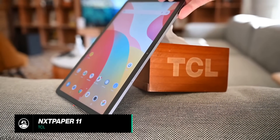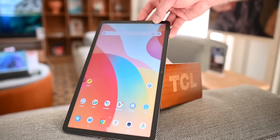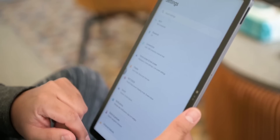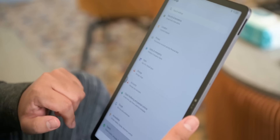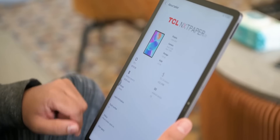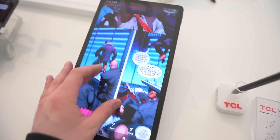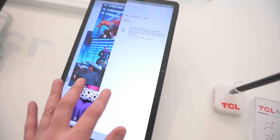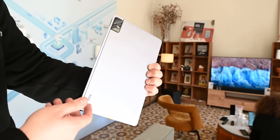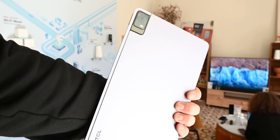Next up on the list is the TCL Nex Paper 11. At first glance it may seem like any other low-end Android tablet; however, the big selling point is the company's so-called Nex Paper 2.0 technology, which is essentially a matte display. The end result is a glare-free screen that's easy on the eyes while viewing content, and with a price tag of $249 US dollars, the Nex Paper 11 may be a great deal for people who value a great screen above all else.